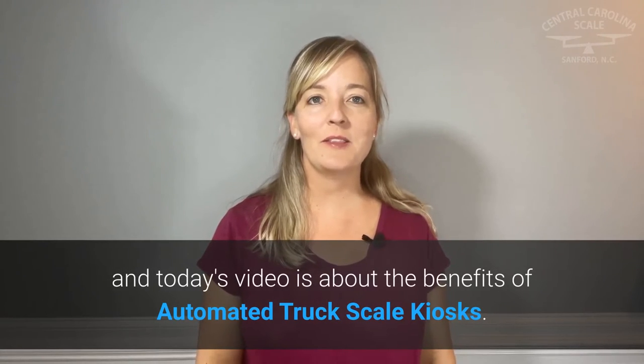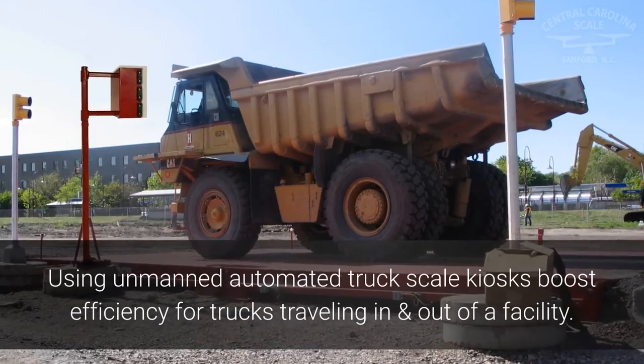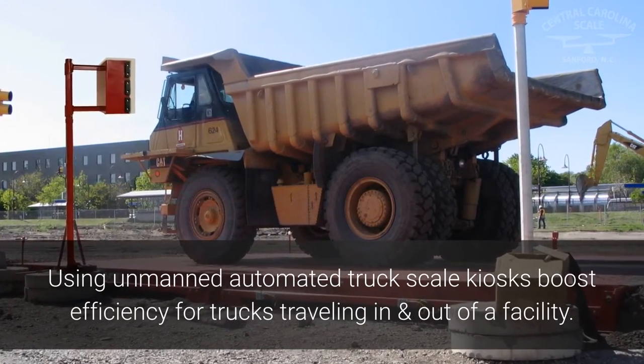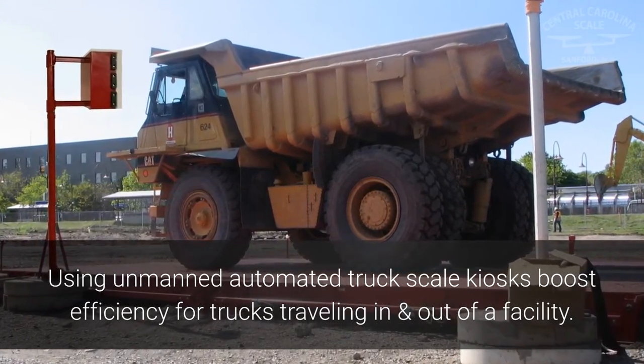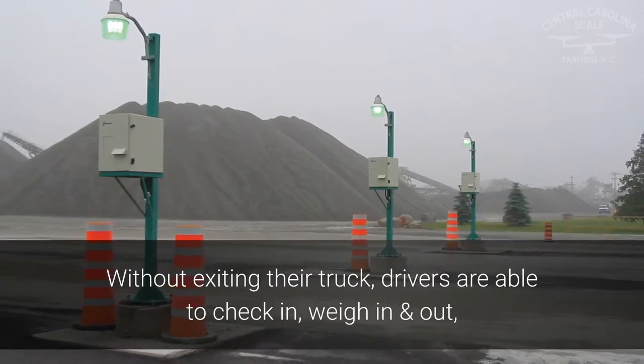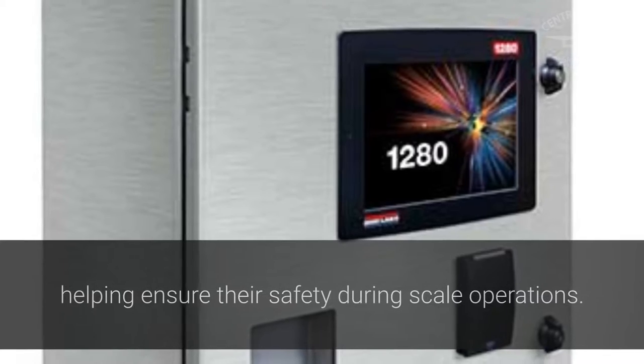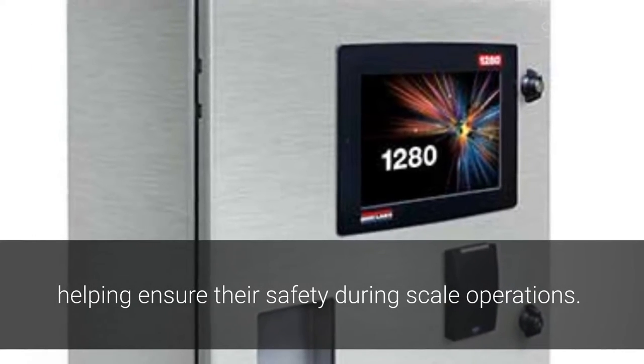Hi, I'm Erica and today's video is about the benefits of automated truck scale kiosks. Using unmanned automated truck scale kiosks boosts efficiency for trucks traveling in and out of a facility. Without exiting their truck, drivers are able to check in, weigh in and out, and print transaction tickets, helping ensure their safety during scale operations.